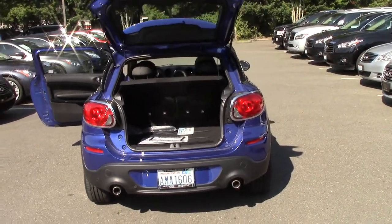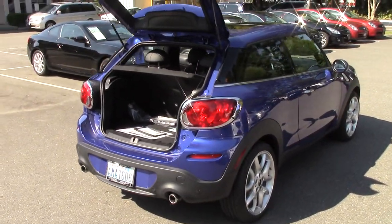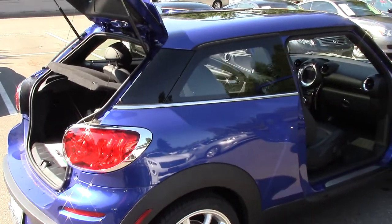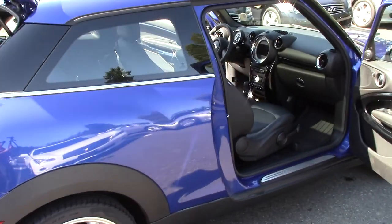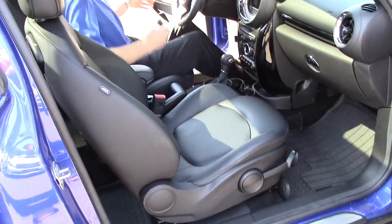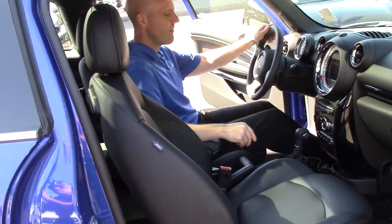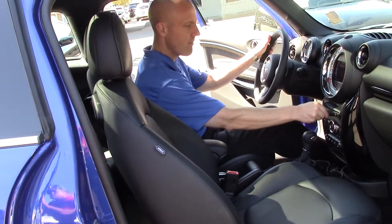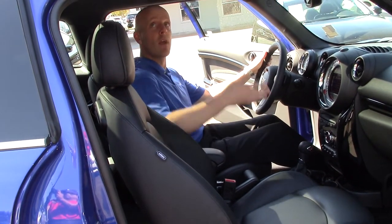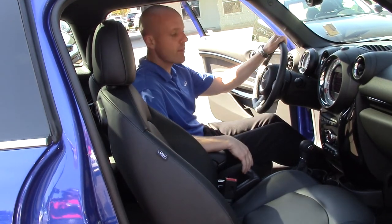It's a cool car. Mini Coopers, as a rule, have been a cool car for a long time. They look great — a little bit funky, a little bit different than anything else. Inside: sporty pedals, sport seats. This one has the Harman Kardon stereo system, so a really nice stereo. And again, that panorama moonroof makes a small car feel so much bigger inside.